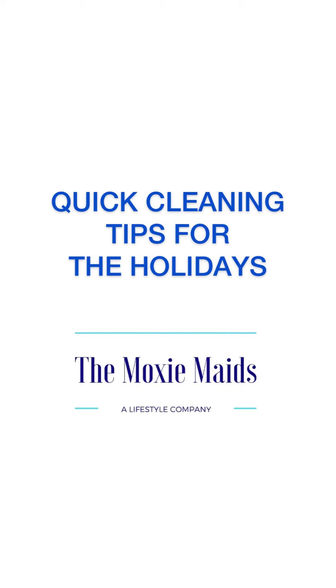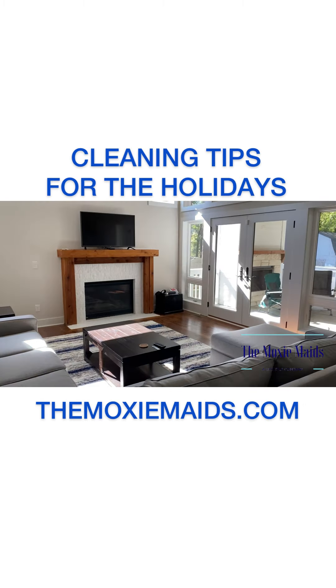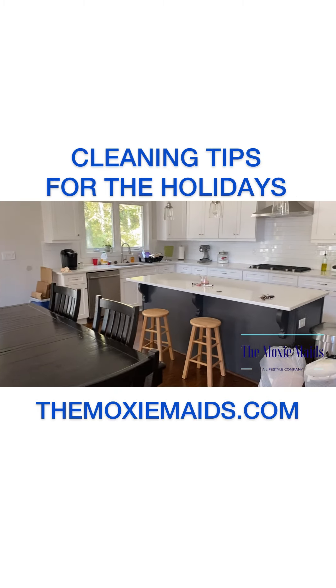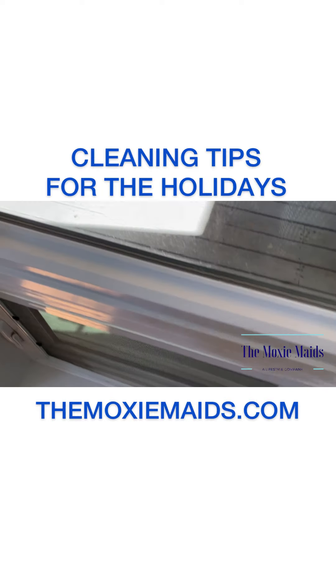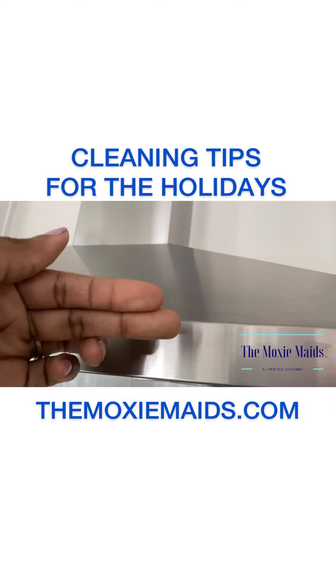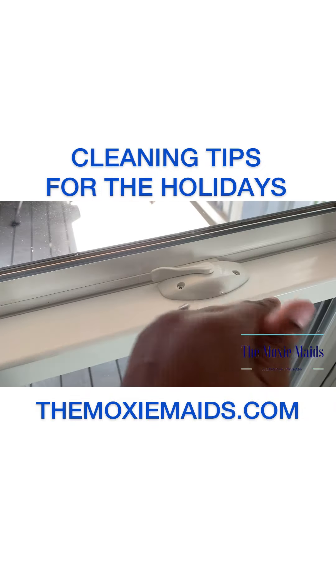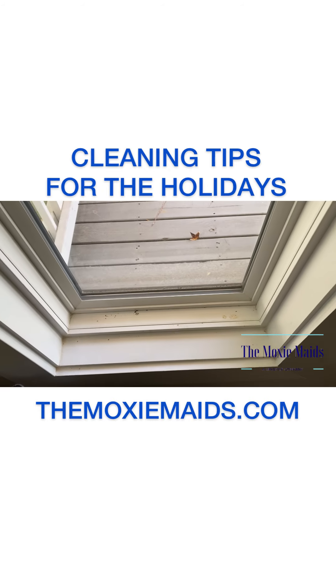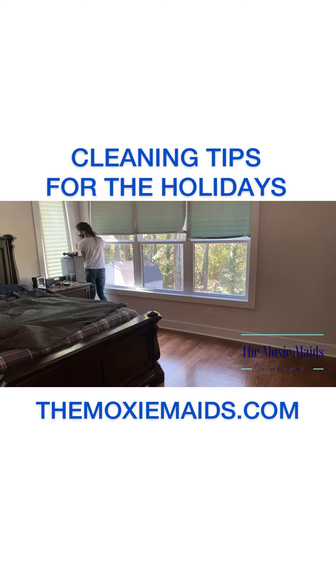Hey there, my friends, Stephanie here with some quick cleaning tips for the holidays. I know some of you are still planning on hosting Thanksgiving this year in more of an intimate setting. If so, you definitely want to walk through the common areas of the house where the guests can mingle — those are the areas you want to make sure are decluttered, clean, and sanitized.